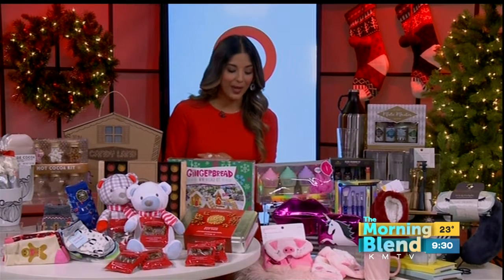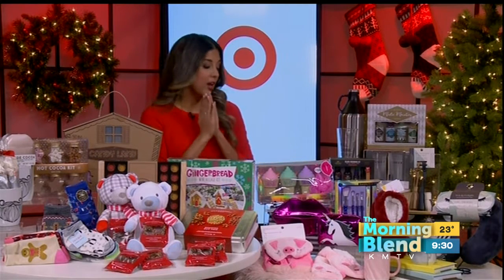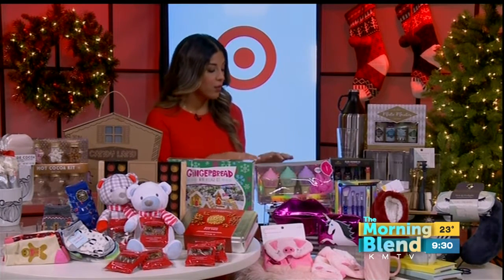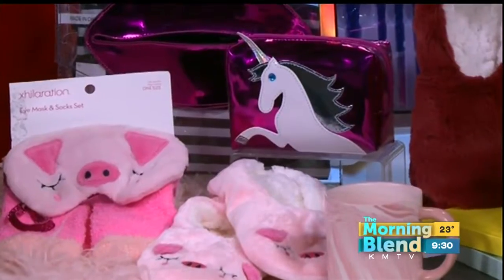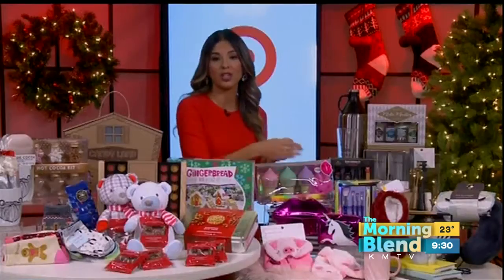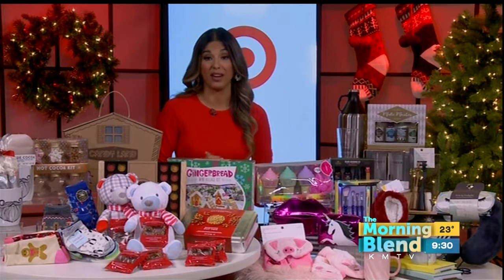Teenage girls can be pretty picky to shop for. This curated collection from Target features everything a young fashionista will love — for example, food-inspired accessories, fuzzy socks, and an eye mask. Also a fun gift for girls is a makeup bag — you can throw in some makeup brushes. Girls are always exploring different makeup looks, so this is a really great gift.